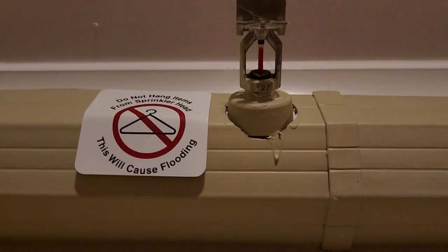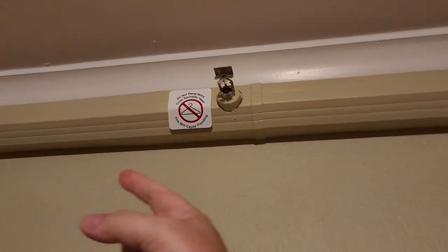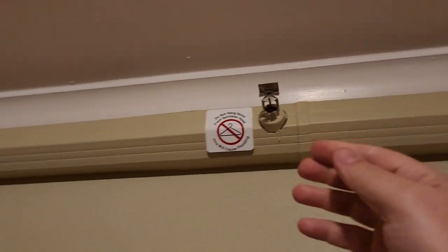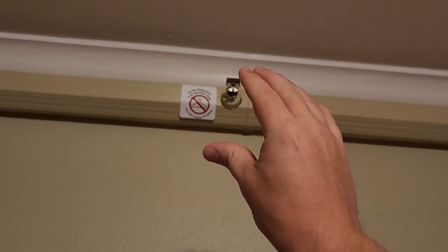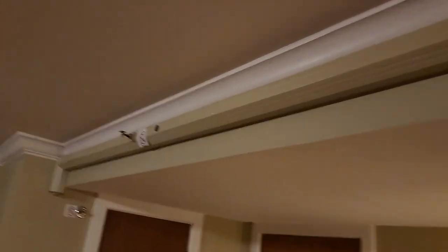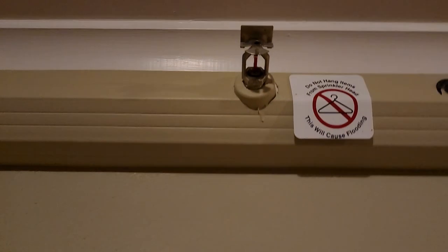There are also dry sprinkler systems, which means there is nothing but compressed air in the pipe. When one head opens and sets it off, all of them pop and water rushes in. The compressed air is released, and then the water comes out.